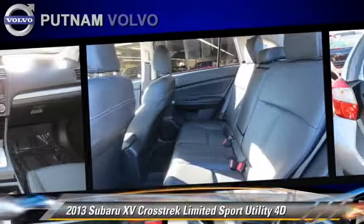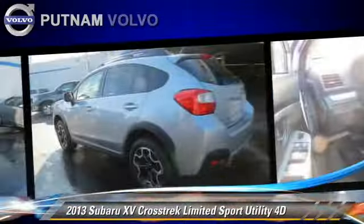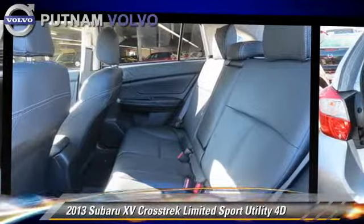Comfort and convenience features include Bluetooth wireless, navigation system, cold-weather package, backup camera, and heated seats. Give us a call to schedule your test drive today.